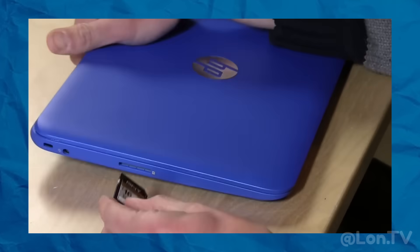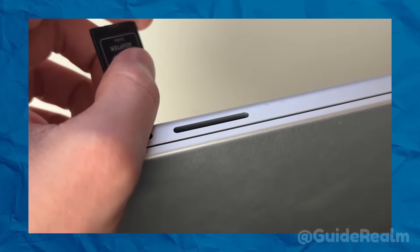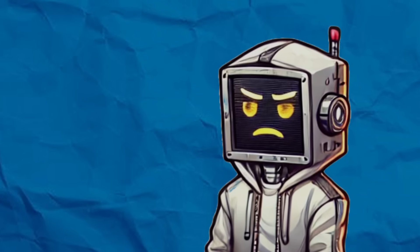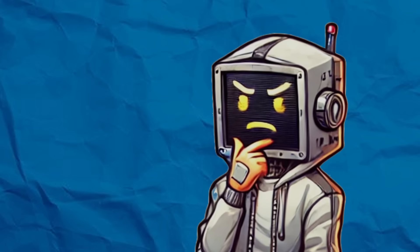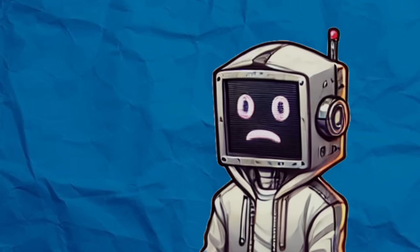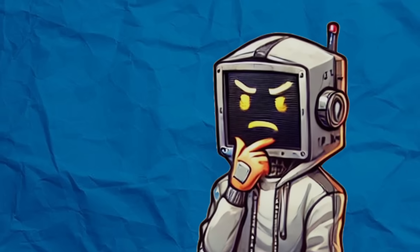What's more, some ports didn't disappear because they were obsolete — they were eliminated before their time. For instance, the SD card reader remains indispensable for photographers and creators, yet it's vanishing from most laptops. This trend raises a critical question: are manufacturers optimizing for users or their own profit margins? And if we're already this dependent on adapters now, what does the future hold?